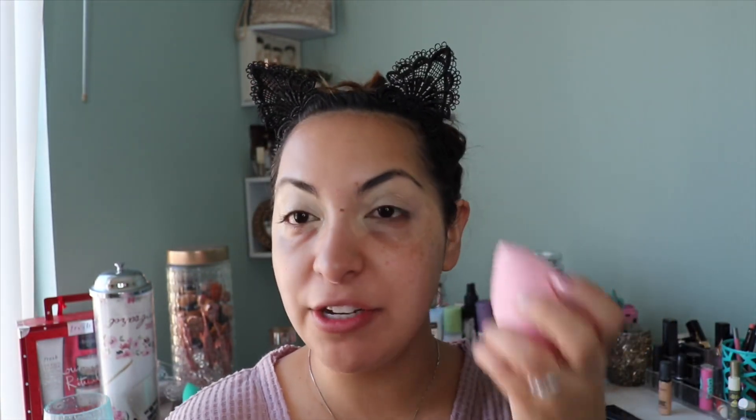Without further ado, let's get right into it. The affordable side is my left side and the expensive side is my right side. To prep the eyelids I'm using my MAC Pro Longwear on both sides since I didn't have a drugstore concealer or primer on hand. For application, this side I'll use a precise blending sponge from TJ Maxx for $3.99, and this side I'll use my Beauty Blender.